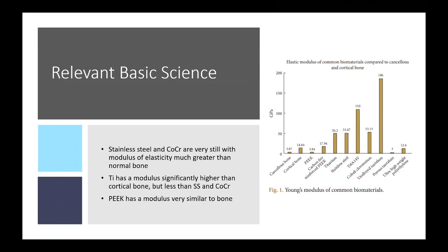The ideal material to instrument the spine should be close to that of cortical bone. Stainless steel, the classic metal used in surgical procedures, as well as cobalt chrome, have a very high modulus of elasticity — much greater than normal bone. Titanium has a modulus significantly higher than cortical bone but much less than stainless steel or cobalt chrome.